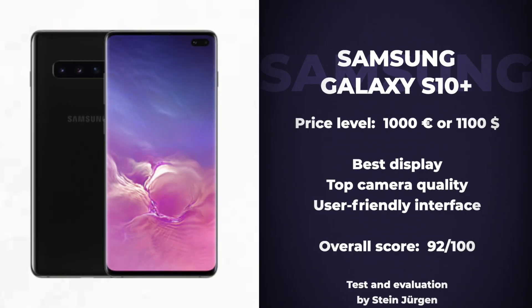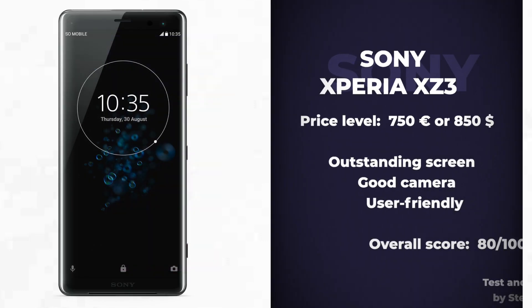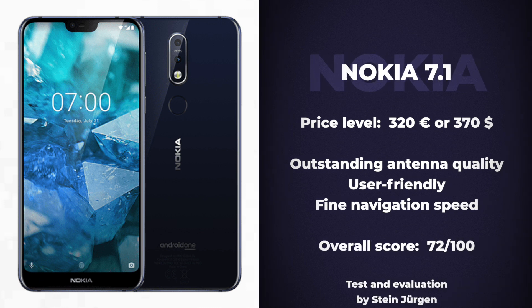Great design, great screen, great user interface, and probably the best battery life and camera on any phone right now. When you combine quality and price, this is the phone to go for — the P30 Pro from Huawei. It's not only a great phone for the price, it's also a great phone compared to way more expensive phones on the market.